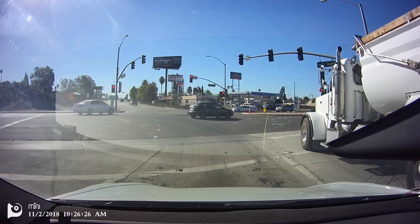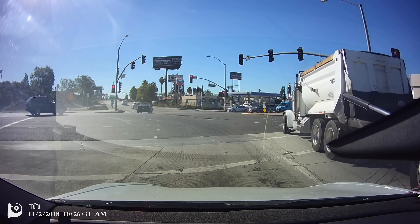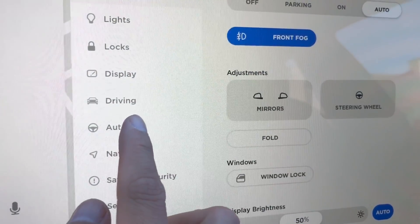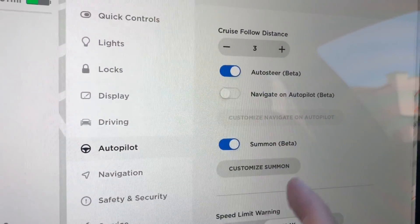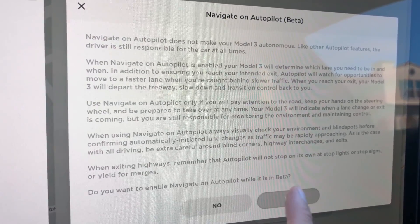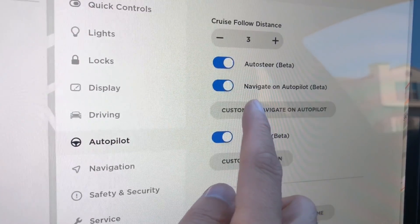This is quite amazing — so it doesn't just work on the Model X, it works on the Model 3. Now, Tesla, in the summary of their update, mentioned that it does not come to a complete stop once you exit.